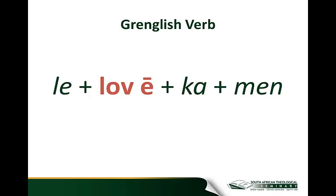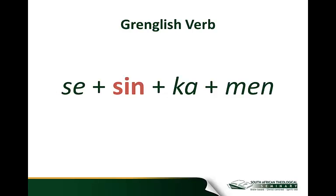All we do to form the perfect active indicative of 'love' is add the prefix 'le' — remember, it's the first letter of the word stem plus 'e' — so 'le,' and we add 'ka' and 'men.' So we put this together and we get 'le lovee kamen,' which means 'we have loved.' We can do the same thing with 'sin': the perfect active indicative first person plural of sin would be 'se sinkamen.'